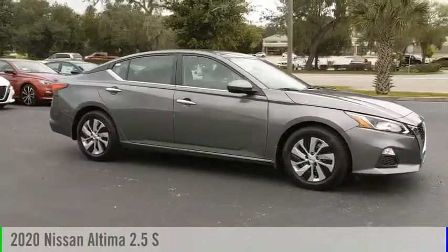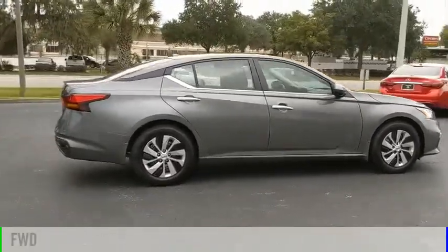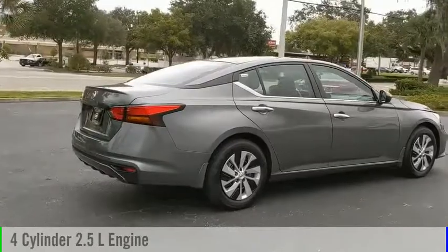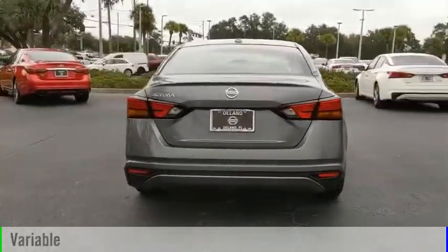Stop by and take a look at the 2020 Altima. This vehicle is powered by a front-wheel drive, four-cylinder, 2.5-liter engine, and comes with a continuously variable transmission.